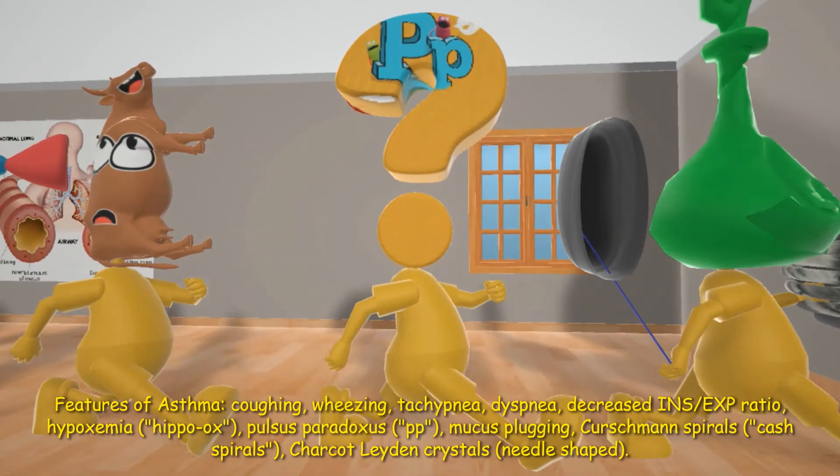And this kid woke up as a question mark — we'll call it a paradox — the pulsus paradoxus. The pulsus paradoxus is another finding in asthma, in which there's an abnormally large decrease in stroke volume.